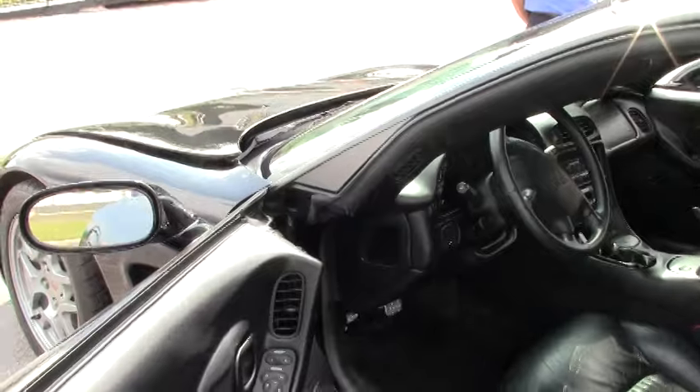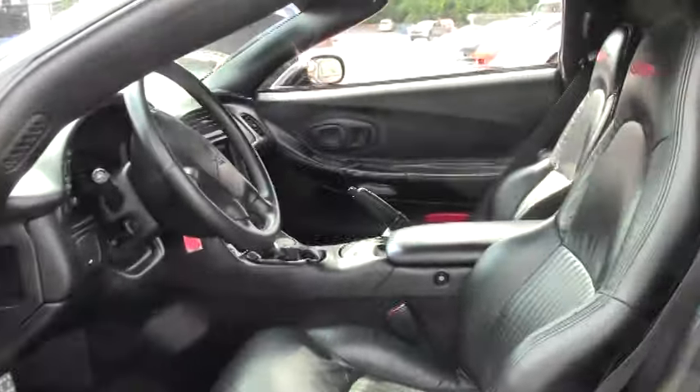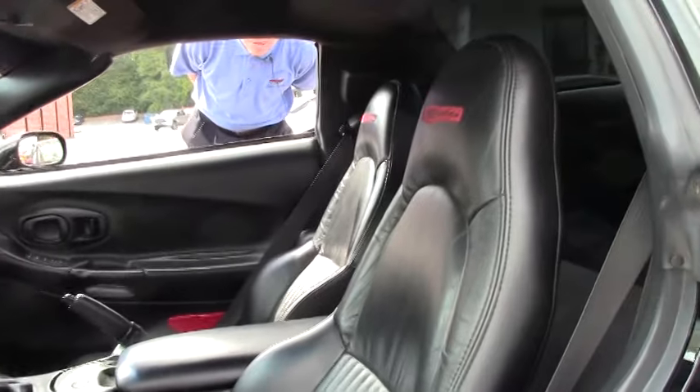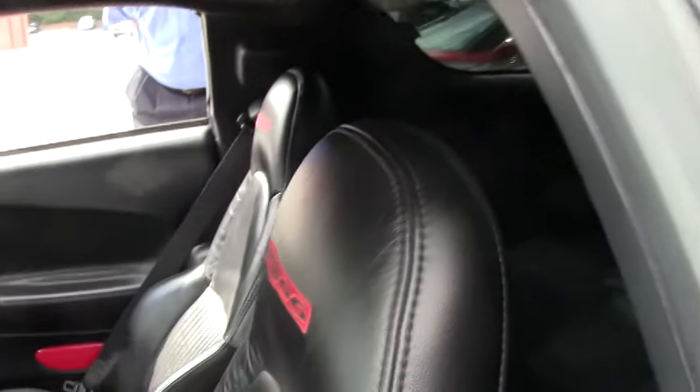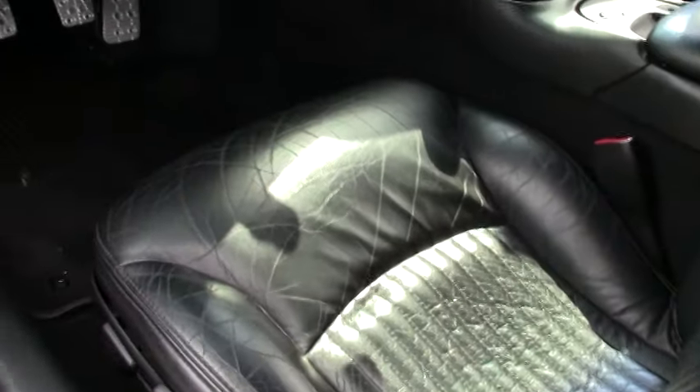This is a certified pre-owned vehicle, and as you can see, the interior is in good shape. Seats, door panels, all the gauges, stereo — all in good working order.